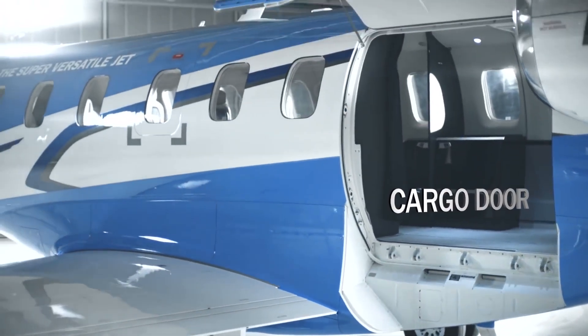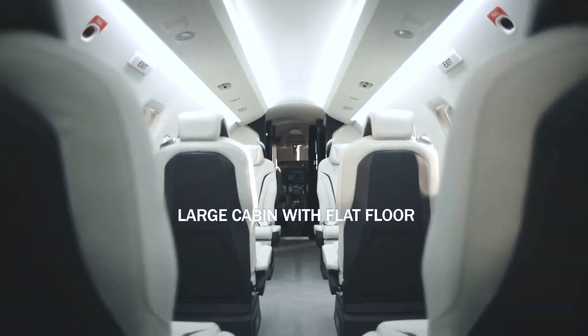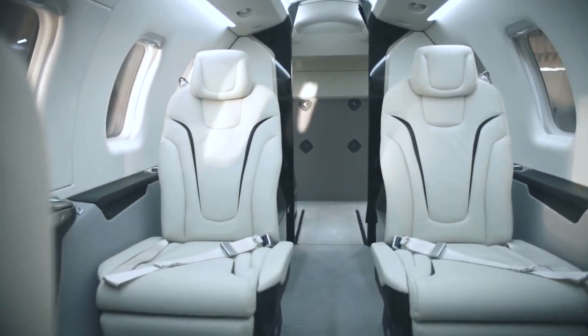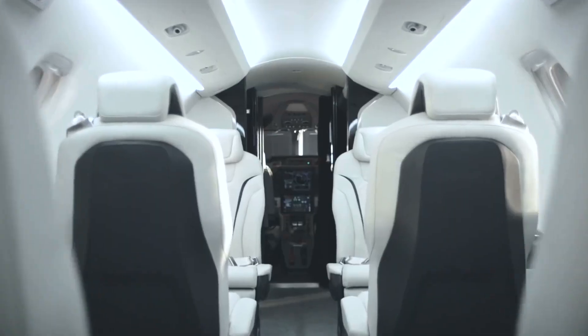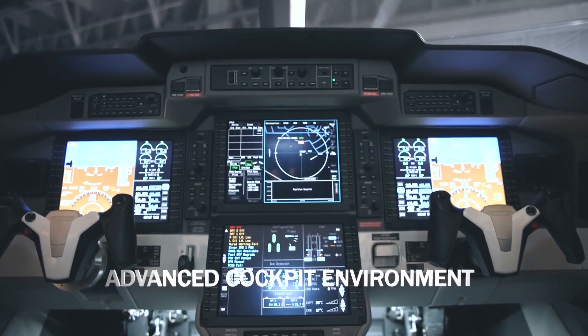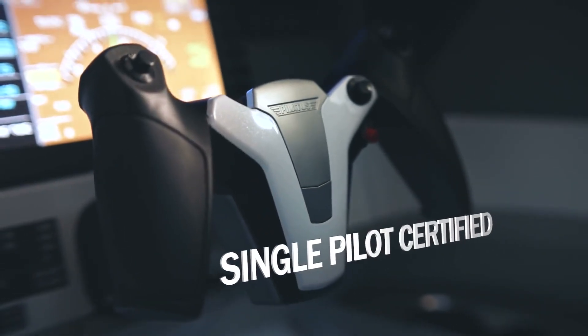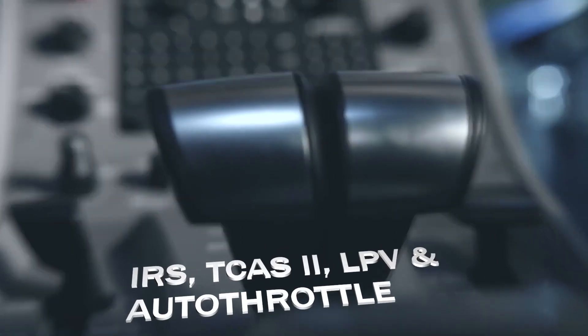The heated, fully pressurized cabin area, accessible at all times during flight, offers plenty of room for valuables. With the PC-24's best-in-class cargo capacity of 3,100 pounds — 1,406 kilograms — you can take it all with you. A multitude of interior options and designs allow you to create a unique PC-24 that will satisfy your personal style.